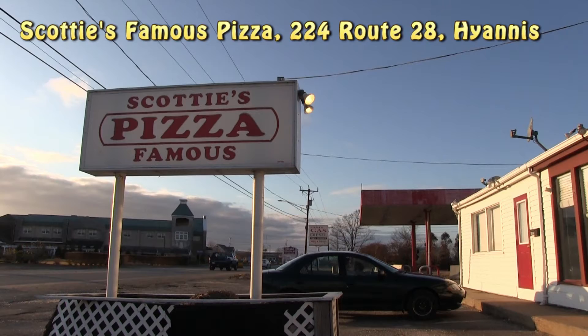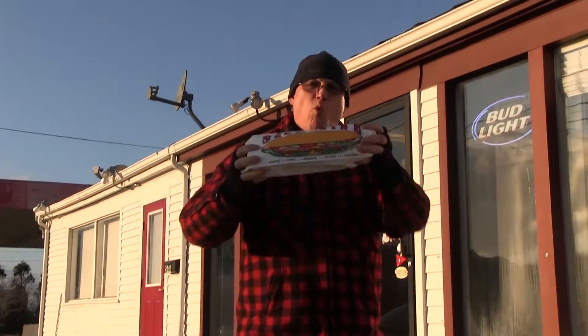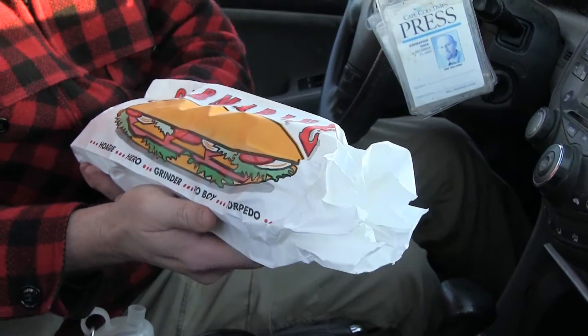Hello, Scotty's. Could I please get a large steak bomb to go? Howdy folks, I'm Eric Williams and welcome to Take Out Food Review, where we order food, take it out, and then eat it in our car like millions of other Americans. And today we're reviewing the Steak Bomb from Scotty's Famous Pizza in Hyannis. I've heard a lot of good things about this beast. Let's get inside.